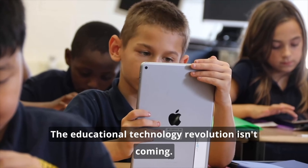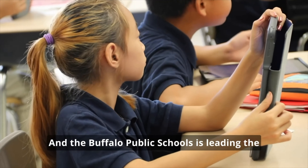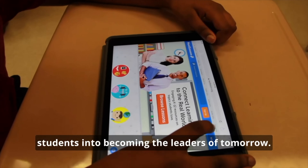The educational technology revolution isn't coming. It's here, and the Buffalo Public Schools is leading the effort to utilize its power to lead our students into becoming the leaders of tomorrow. This is a story of us.